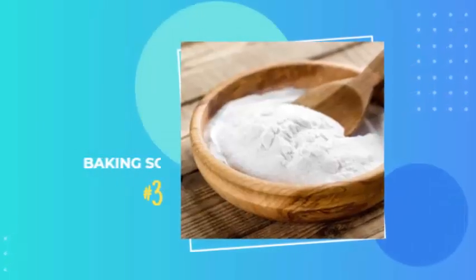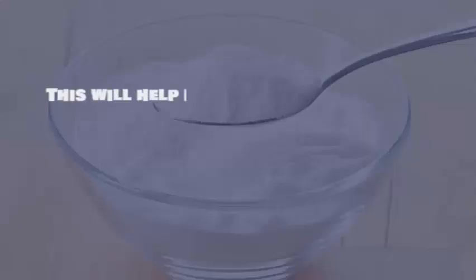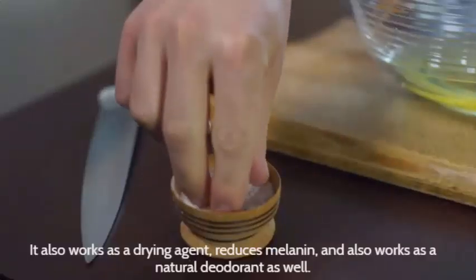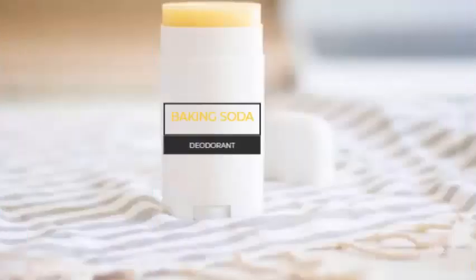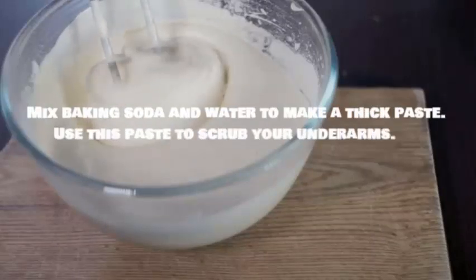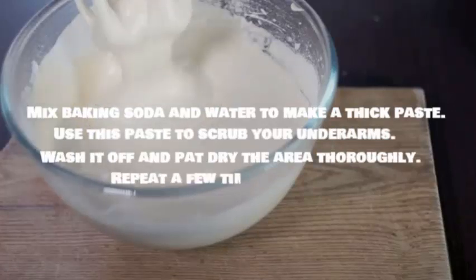Number 3: Baking soda. Baking soda can be used to make an exfoliating scrub to get rid of dark underarms. This will help remove dead skin cells, which is one of the main causes of dark underarms. It also works as a drying agent, reduces melanin, and works as a natural deodorant as well. Mix baking soda and water to make a thick paste, use it to scrub your underarms, wash it off, and pat dry the area thoroughly. Repeat a few times a week.